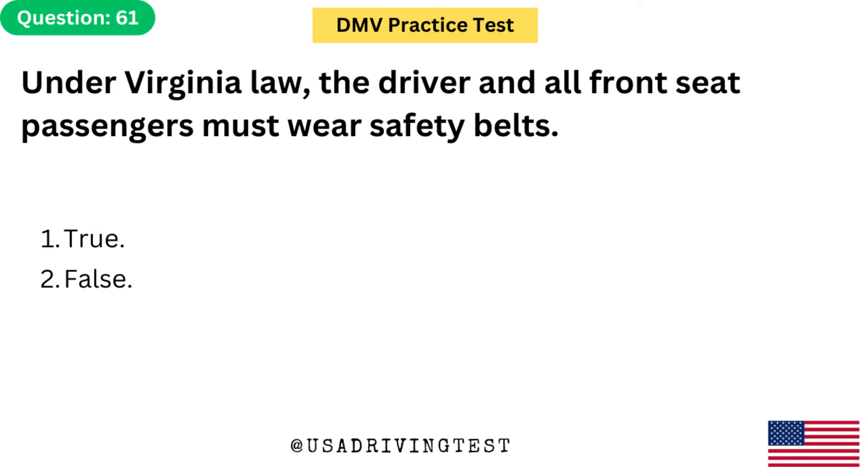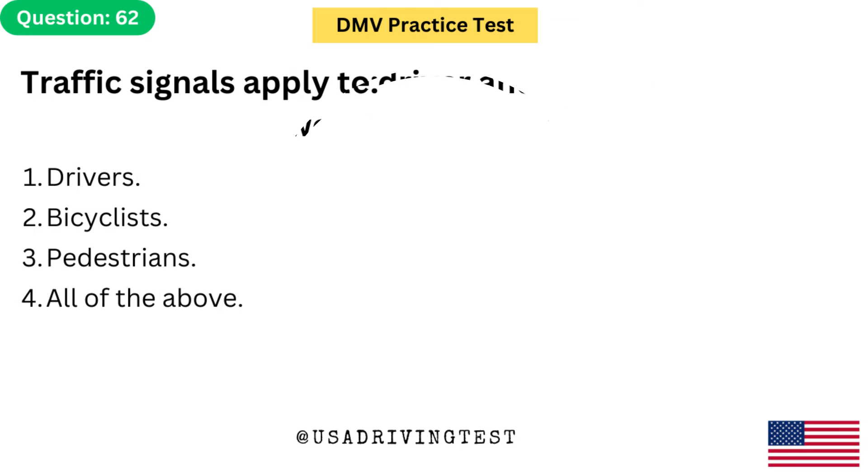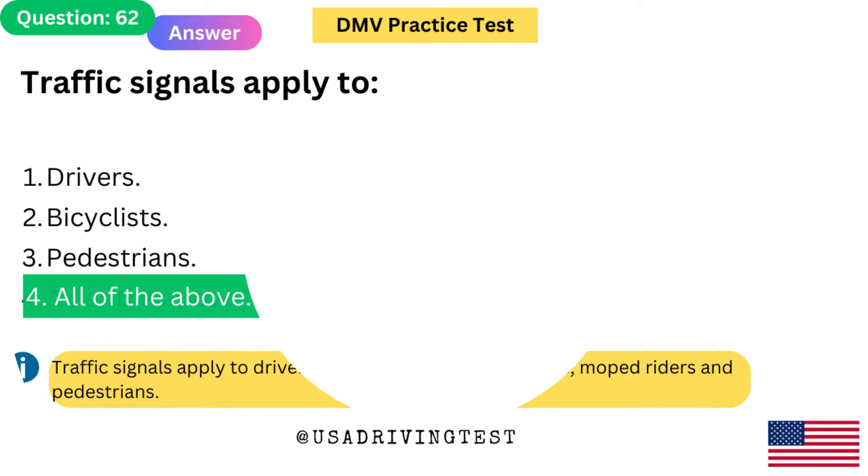Under Virginia law, the driver and all front seat passengers must wear safety belts. 1. True. 2. False. The answer is 1: True. Traffic signals apply to: 1. Drivers. 2. Bicyclists. 3. Pedestrians. 4. All of the above. The answer is 4: All of the above. Traffic signals apply to drivers, motorcycle riders, bicyclists, moped riders, and pedestrians.